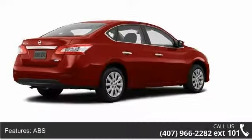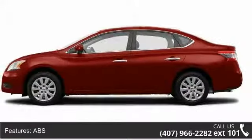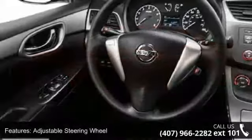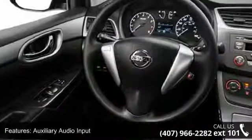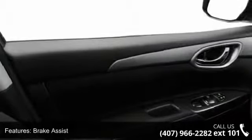This vehicle's top features include ABS, adjustable steering wheel, auxiliary audio input, brake assist, child safety locks, engine immobilizer, front disc rear drum brakes, front wheel drive, and keyless entry.